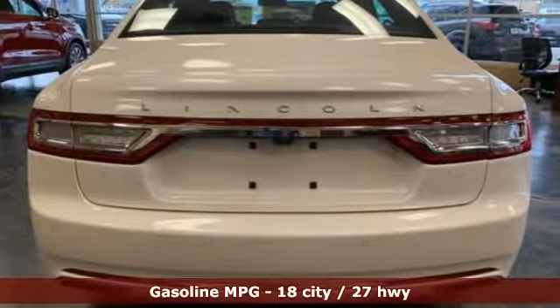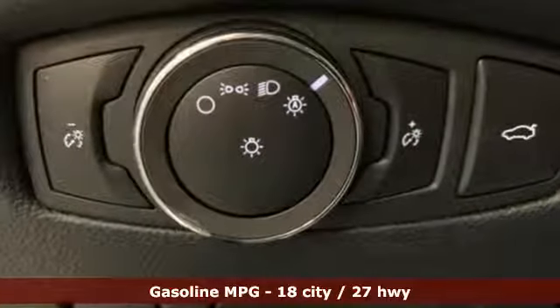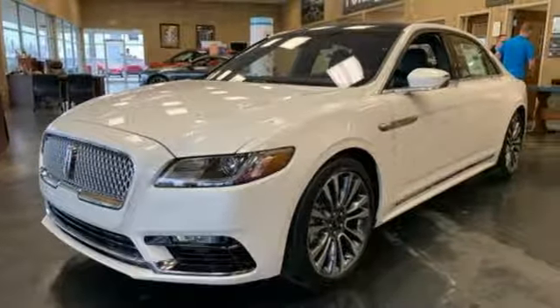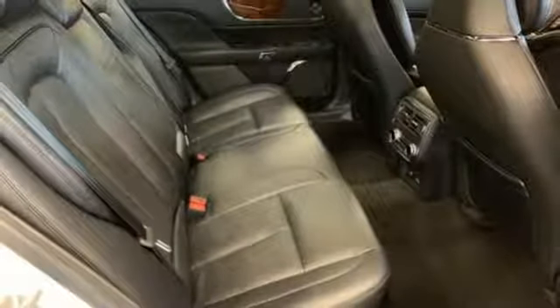It comes with great features you love: integrated navigation system with voice activation, power heated mirrors, front heated and ventilated leather bucket seats, configurable instrument gauges, doors and push-button start proximity key.